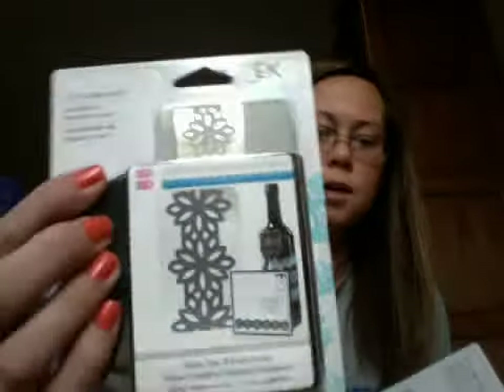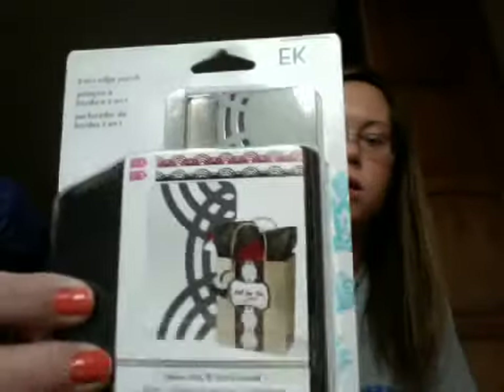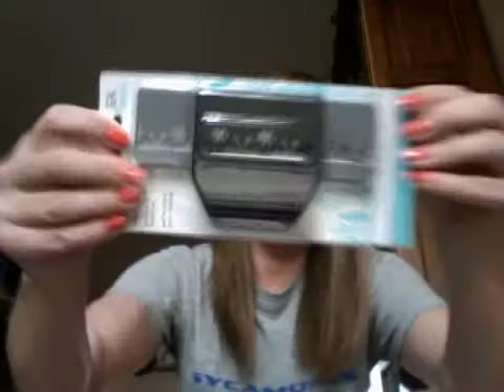First, I picked up a couple of two-in-one punches. I think this one is like the daisy chain or something like that, and then the line border arches, and I also got the snowflake one. I think this one's really cute and I'm working on my December Daily, so I really wanted to use that on it.